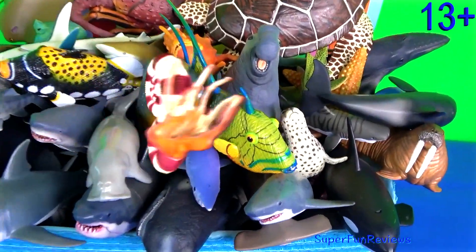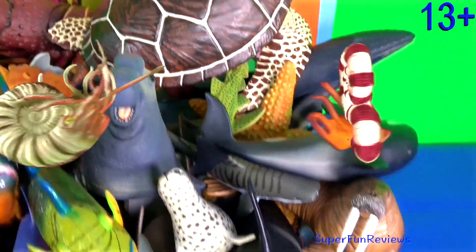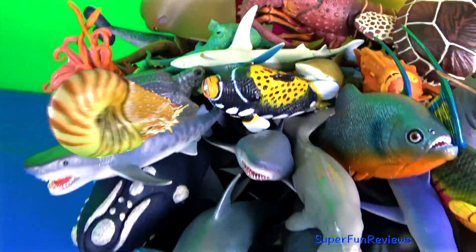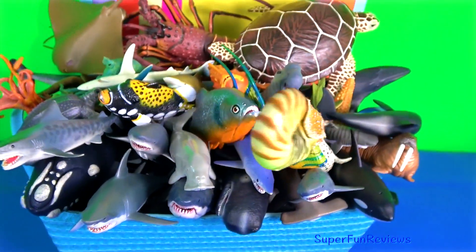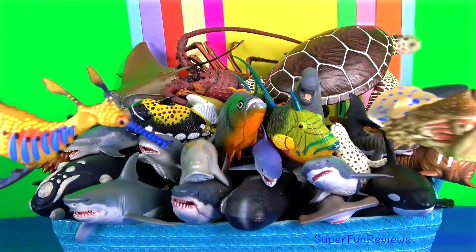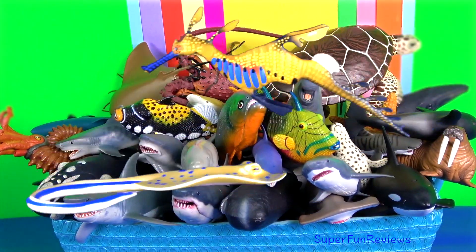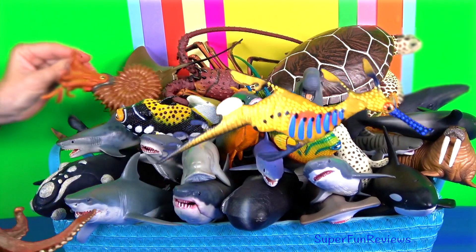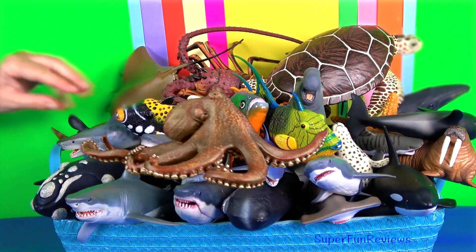Hey guys, it's Kerry. Lots of my favourite sea animals today. How do sharks detect prey? Sharks use the senses of smell, which is chemoreception, vision, hearing, the lateral line system and electroreception for capturing prey.